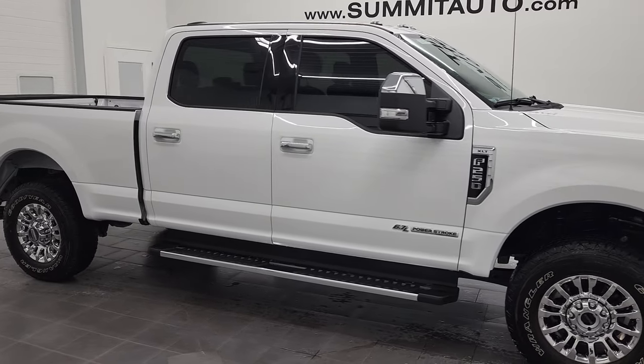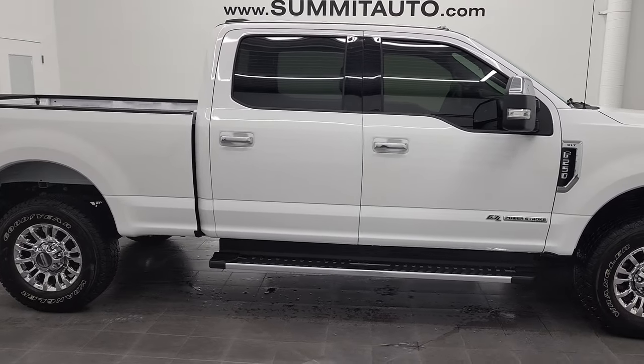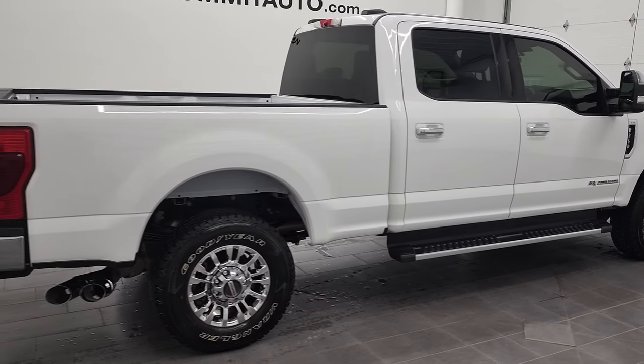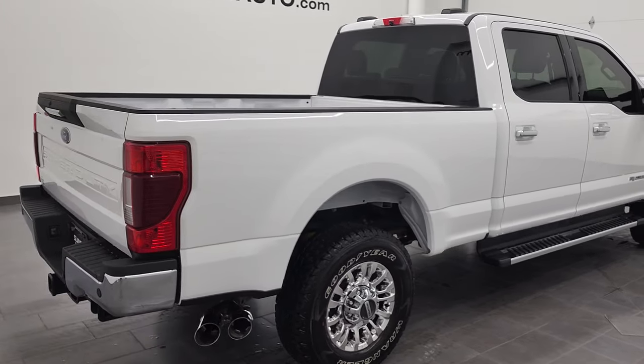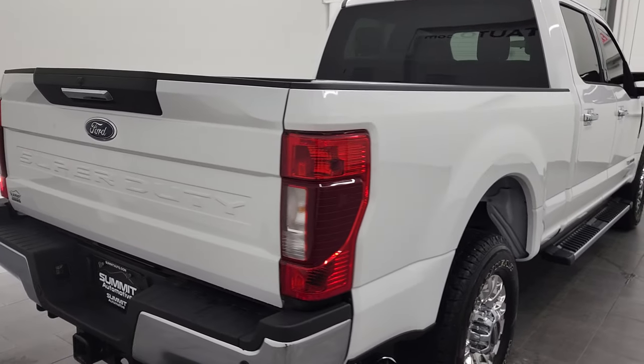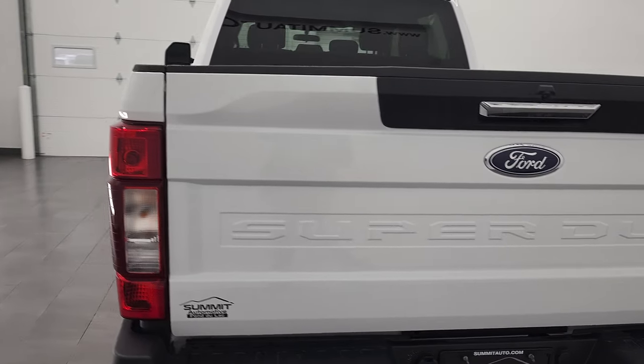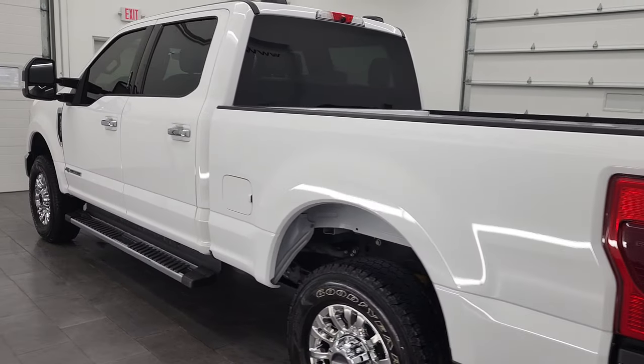Hey, this is Brett, and this 2020 Ford F-250 Crew Cab Short Box XLT is stock number 12849Z. We are here at Summit Automotive in Fond du Lac, Wisconsin, your new and used heavy-duty truck headquarters.